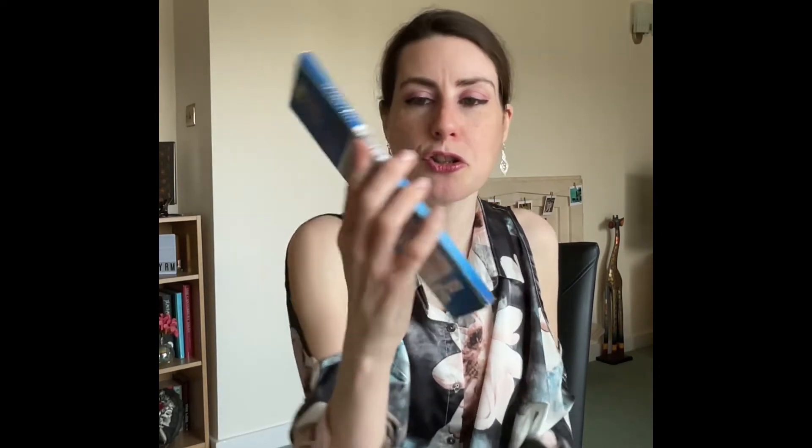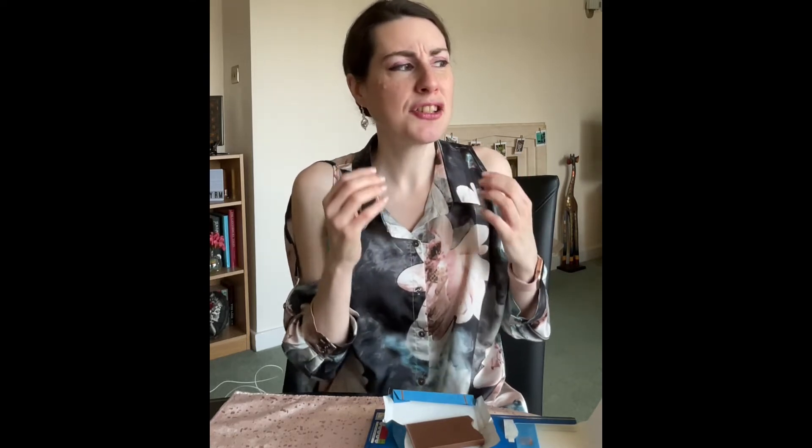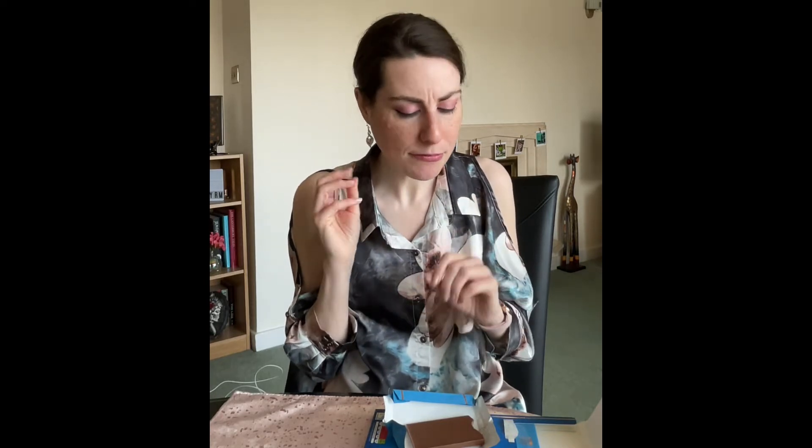Aldi's Moser Roth milk chocolate. This is one that I've had before but not that often so I can't really remember it. It comes in these handy little bars. This is another one that doesn't have an awful lot of flavour to it — there's a sweetness and a creaminess but there's just not that intensity of chocolate flavour. I would get it again because it is probably the cheapest bar on the table, and it's not disgusting, but it just cannot compete with Lindt or Tony's. Those two for me at the moment are just outstanding.